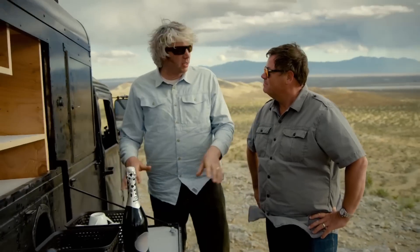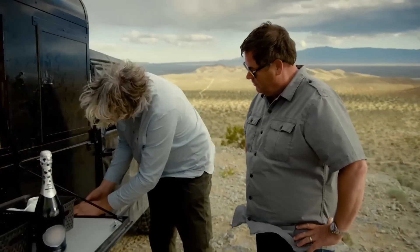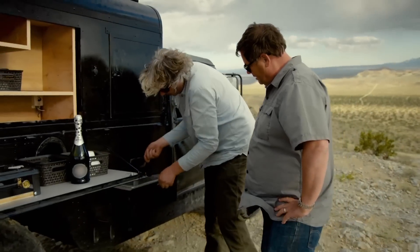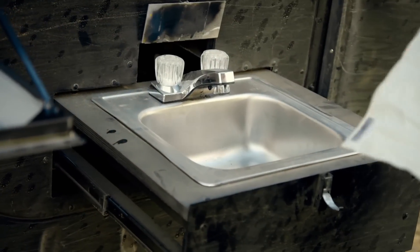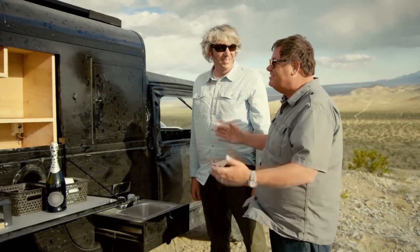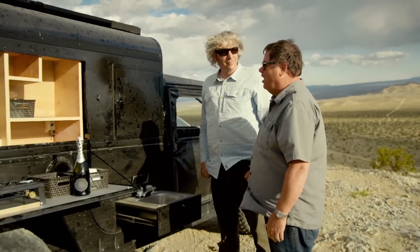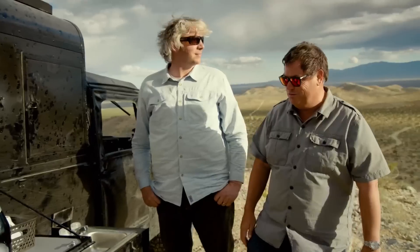There's one last thing. Once we've actually had our nice steak and whatever we're going to eat with it — raccoon, probably — we've got a sink so you can do the washing up. This is the ultimate go-anywhere home from home — I can't wait to spend a night up here on top of this ridge.